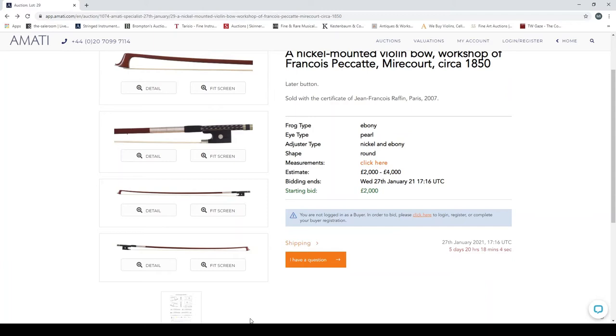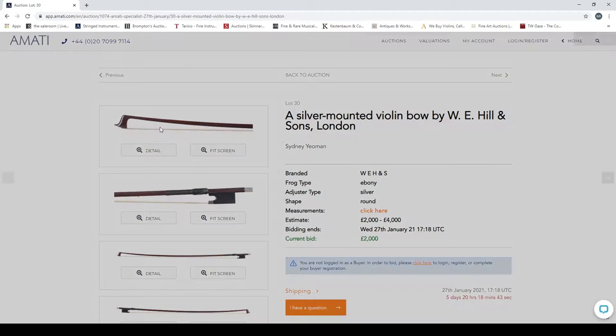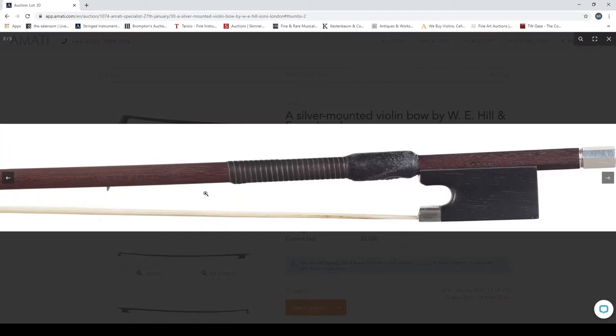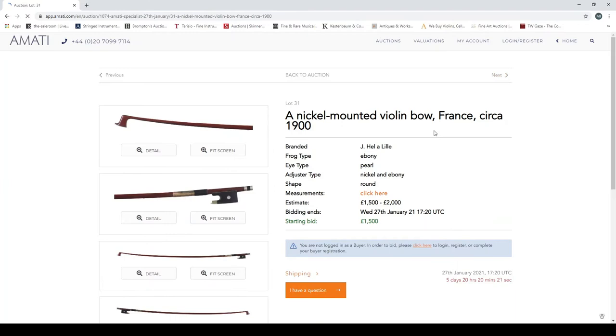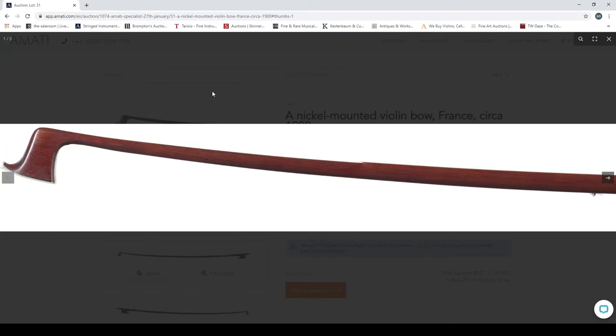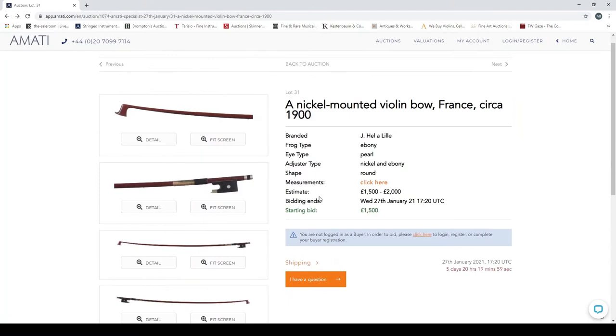A silver-mounted violin bow by W. Hill and Sons, another one by Sydney Yeoman — again some odd distortion in the photos, which is very strange. In a good state of preservation. A nickel-mounted violin bow, France, second half of the 1900s — same distortion issue again on the photos. Missing hair as well, which makes sense. There seem to be recurring photographic problems with several bow lots that Amati should probably address.